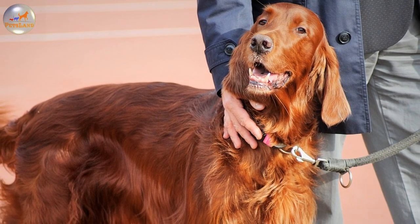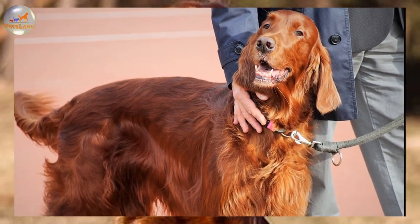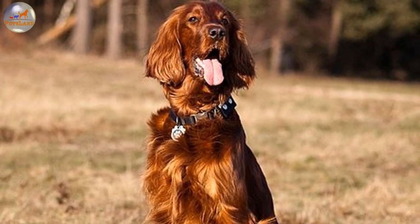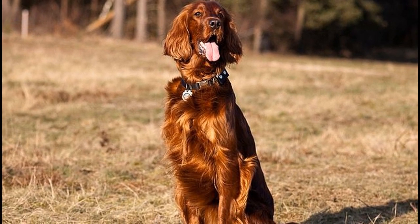Your dog will gladly accept any strenuous exercise in the form of work or game you can offer it. This breed will make a wonderful hiking or jogging companion. The Irish Setter which has not enough outlets for its exuberant energy is predisposed to turn into a nervous, destructive, overexcited animal with a nasty habit of ongoing barking.